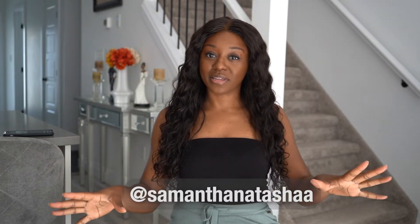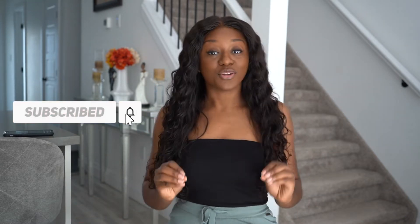Hey friends, welcome to my channel. My name is Sam and if this is your first time here, welcome! I'm so happy that you're here. On this channel I do lifestyle, travel, vlogging, and music type of videos, so if you're into that kind of stuff feel free to like, comment, and subscribe.